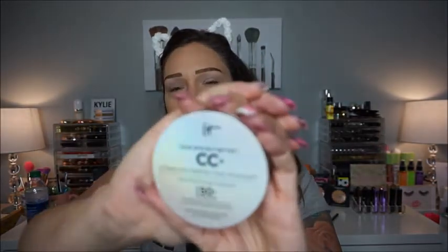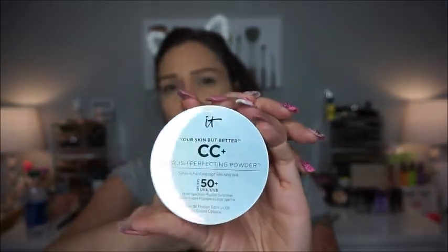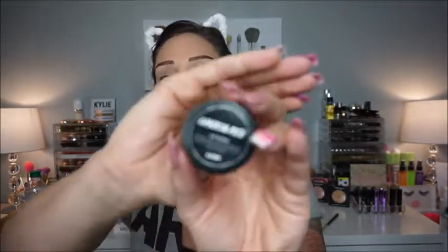One of them is the It Cosmetics CC Plus. I got this during the Ulta 21 Days of Beauty and I used this to set my foundation and I like it. And then this, which is so good — this is the Lush Chocolate Lip Scrub.